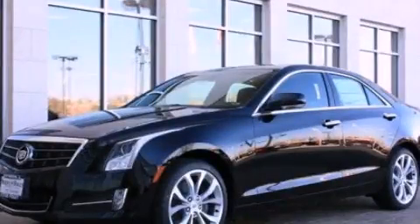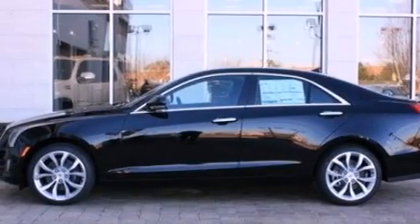This is a brand-new 2013 Cadillac ATS. It has a 3.6-liter six-cylinder engine and an automatic transmission.